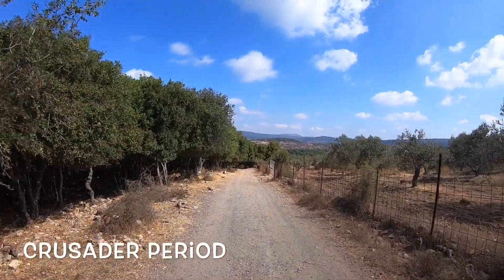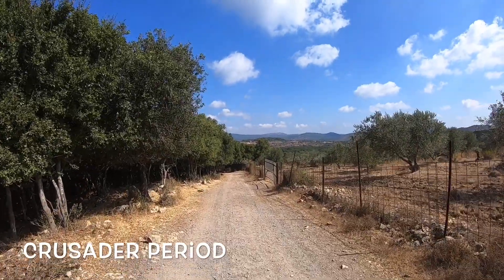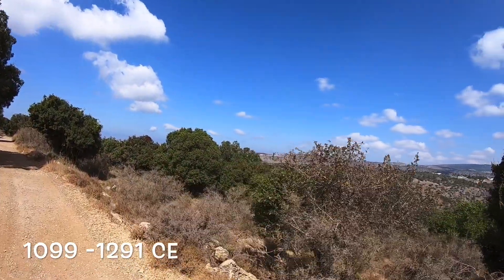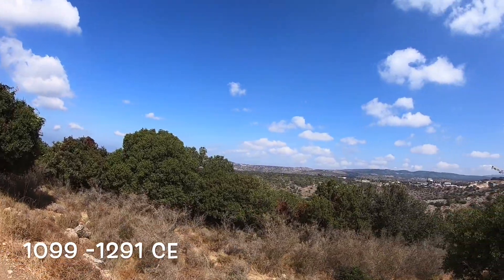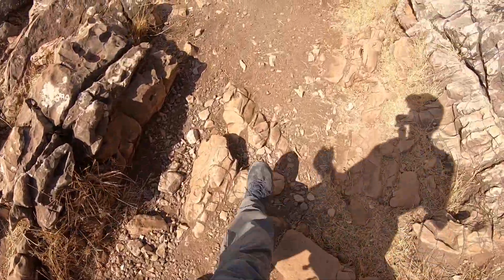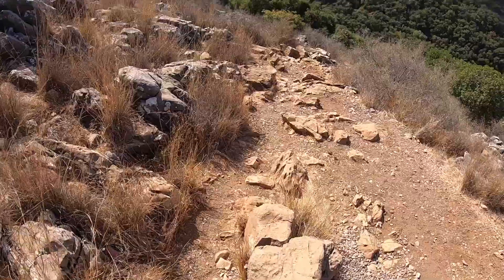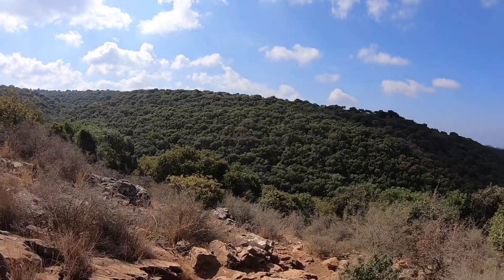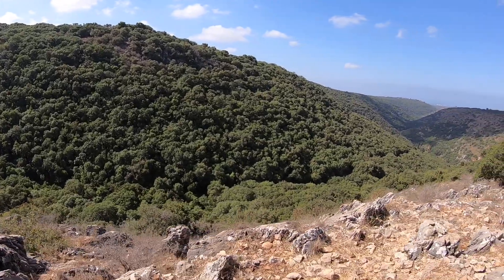The Crusader period in Israel was during the Middle Ages. It lasted for nearly 200 years, from 1099 until 1291. The first Crusade was launched by the call of the Pope, Pope Urban II. The Holy Land was under Islamic rule since the 7th century, so the Crusades were actually religious wars. The goal was to restore Christian rule over the most important sites of the Christian world — the churches in Jerusalem and in Bethlehem.